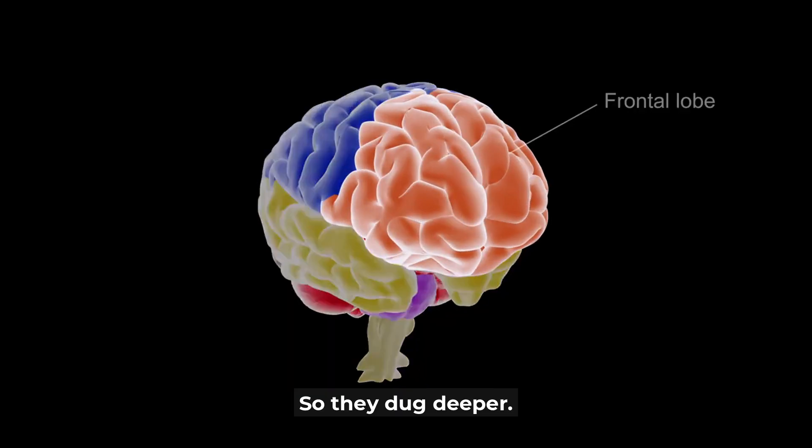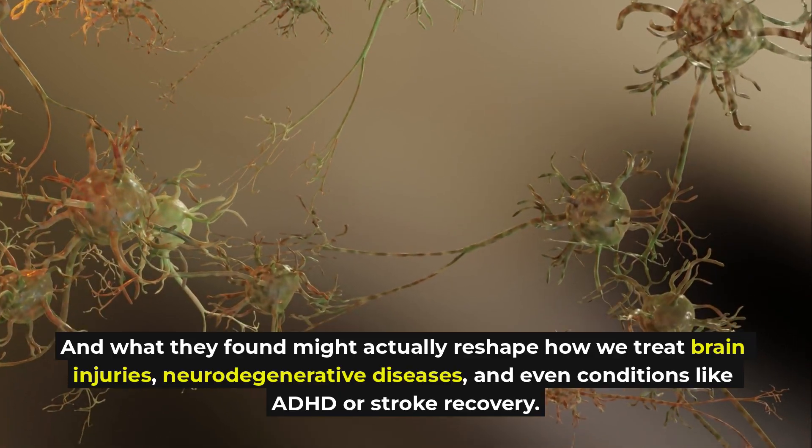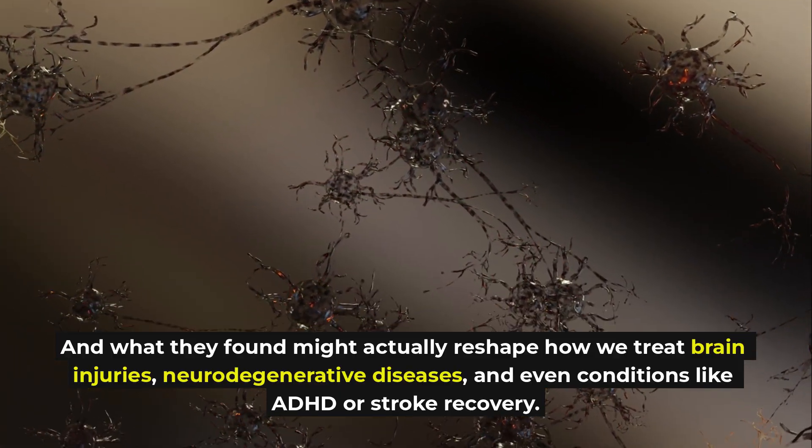So they dug deeper. And what they found might actually reshape how we treat brain injuries, neurodegenerative diseases, and even conditions like ADHD or stroke recovery.